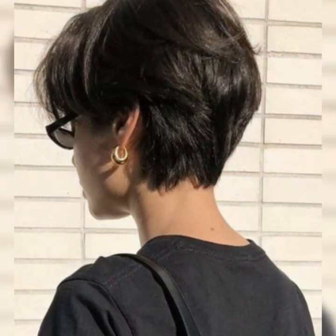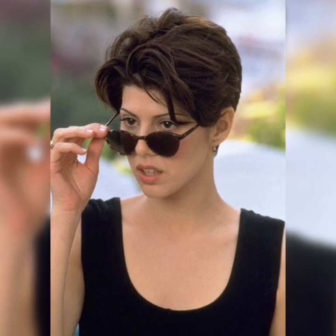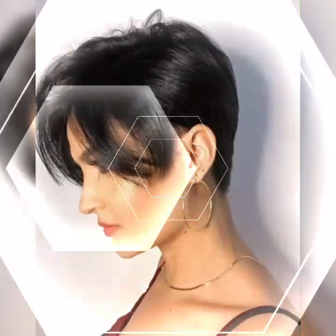My dear viewers, in this channel you will see all the latest new hair cutting and hair styling ideas. Please watch my videos till the end and subscribe to my YouTube channel. If you are a fashion lover looking for hair cutting and styling ideas, this is the place for you. Please subscribe and press the bell icon to get all notifications of my latest videos. Thanks for watching, for subscribing, and for your beautiful comments.